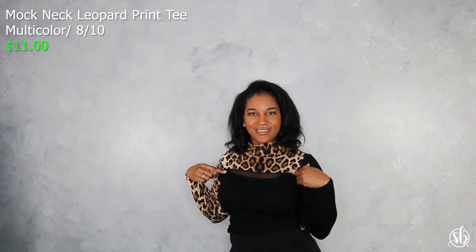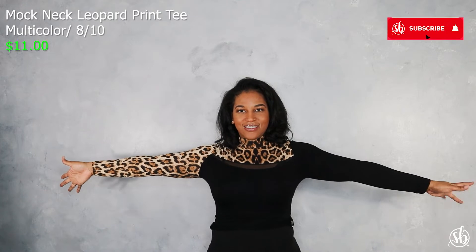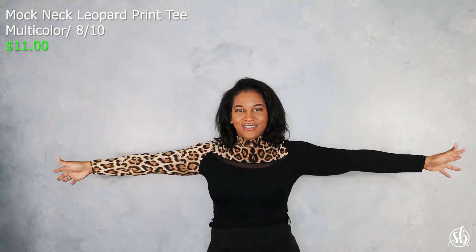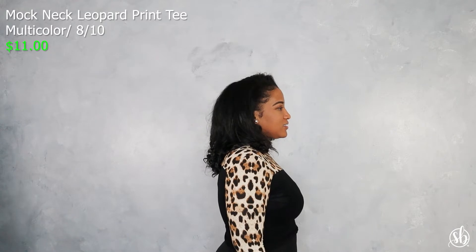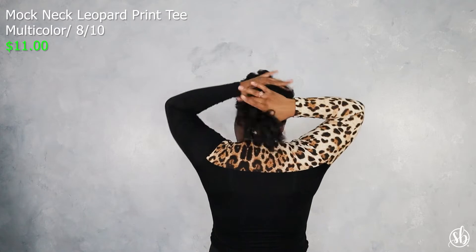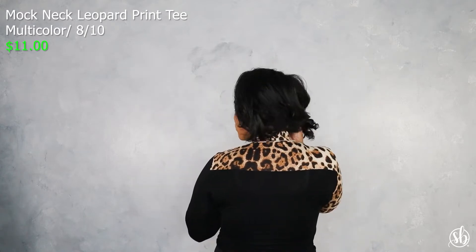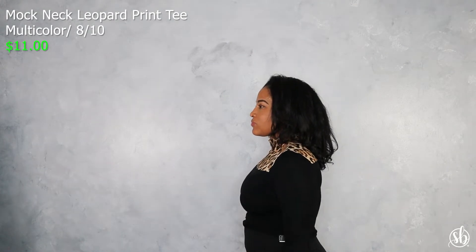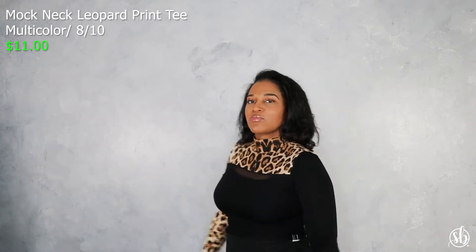Absolutely one of my favorites from this collection is the Mock Neck Leopard Print Tee. It has a nice small area of mesh material right above the breast to give you just a touch of sexiness — not too much. And of course the leopard print sleeve is everything — it is giving me sexy mama, spicy mama! I love this shirt. It's very thin material, so I'd say it's good for spring and summer, and possibly fall — a cute number with some boots, heels, and a cute hat.